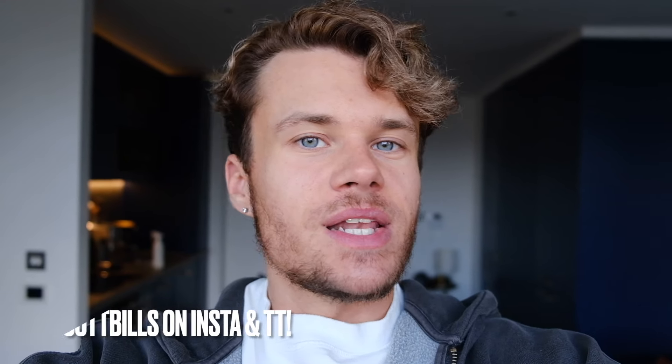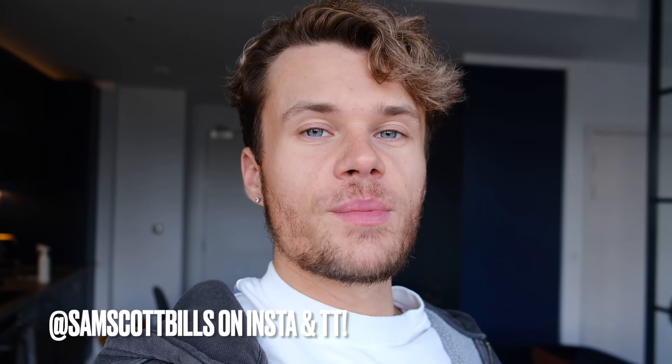Hey guys, welcome back to my YouTube channel. My name is Sam — I'm a fashion and lifestyle content creator based in London. I've lived in this flat for about eight or nine months now. It does take me a while to get around to filming things, but I wanted everything ready — like the art on the walls and bits and pieces of furniture — so I feel like it is acceptable to show you guys now.